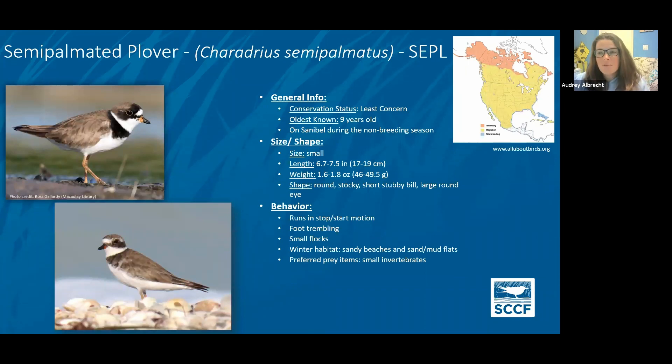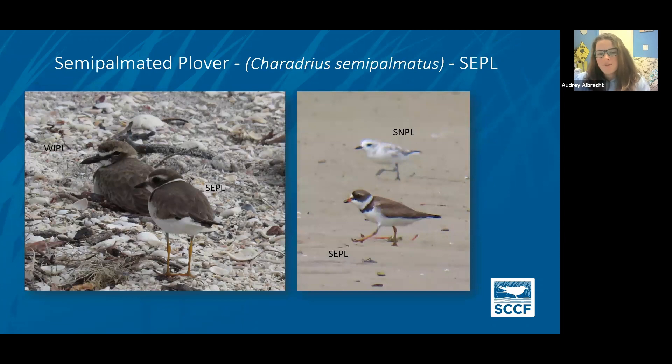Semi-palmated plovers — good news: if you can see their range map, they have a huge range and are actually one of the species still doing well, despite other shorebird populations declining worldwide. They're small, with a brown back, orange and black bill, and orange legs. Juveniles and wintering birds lose some of those prominent black markings. They're commonly mixed up with the Wilson's plover, but semi-palmated plovers have orange legs versus the Wilson's plover's pinkish-grayish legs, and their bill is much smaller. They can also be confused with snowy plovers, but their orange legs and brown back versus the gray coloring of snowy plovers will set them apart.